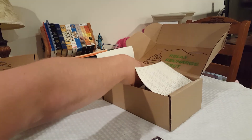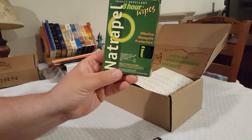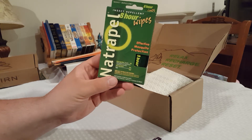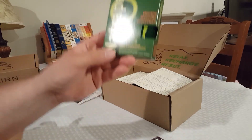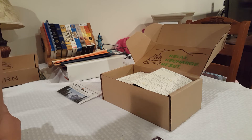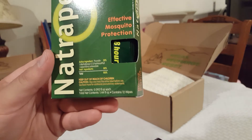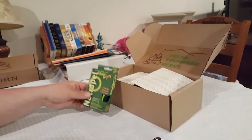First we have some Natrapel 8-hour insect repellent wipes. Instead of carrying a spray, you can carry these little individually wrapped wipes. The pack contains 12 wipes. So that's the first item.